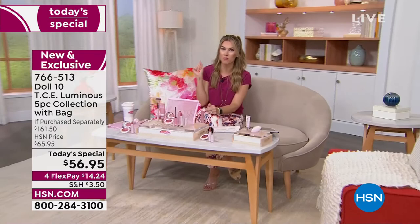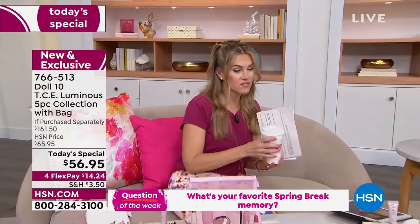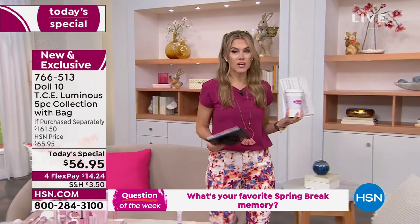766-513 is your item number. I was so excited about our today's special that I forgot to ask today's question — which means if you've been around here for a little while, a $25 HSN gift card is coming your way at the end of the show.